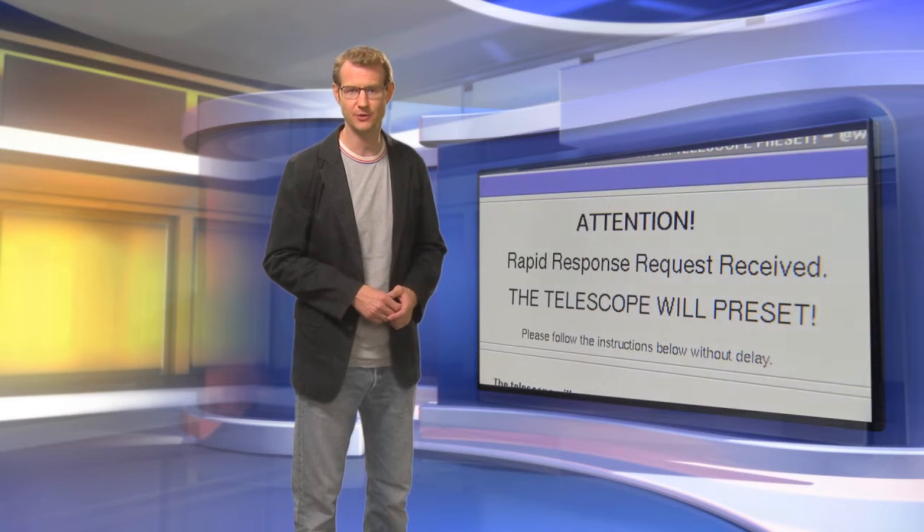Hello and welcome to the ESOcast. In this episode, we're going to learn about the Very Large Telescope's so-called rapid response mode. The point of this observing mode is to study gamma-ray bursts only a few short minutes after they are first spotted. Because the optical afterglow of a gamma-ray burst fades extremely rapidly, the observations must start as soon as possible after the initial discovery of the burst. And the VLT can deal with such time-critical observations better than any other telescope.